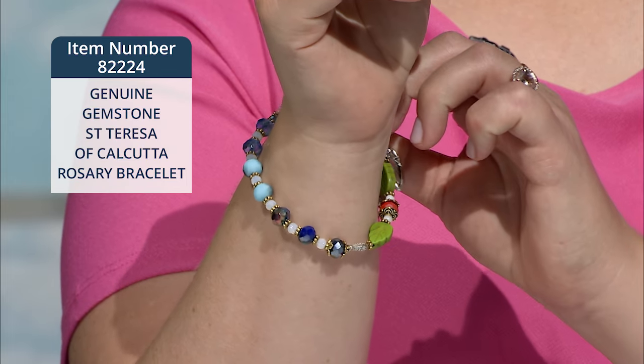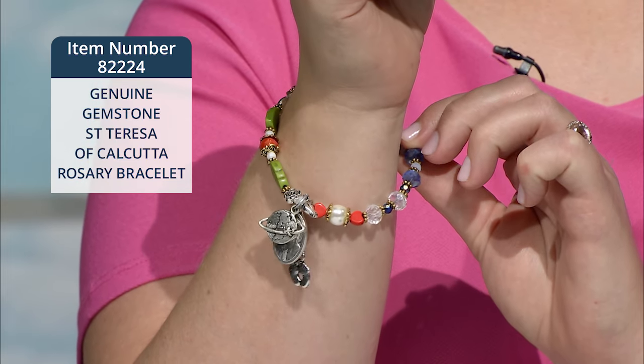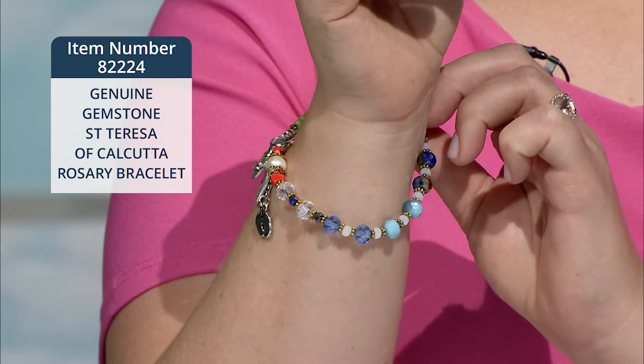These are stretch bracelets, and they're one size fits most. Here you can see all the beautiful colors chosen to make this beautiful bracelet, and they all mean something that you'll find in that beautiful pamphlet. See you next week.